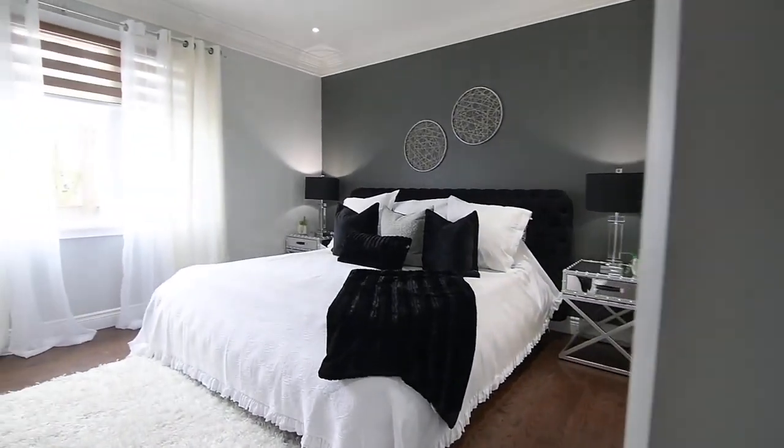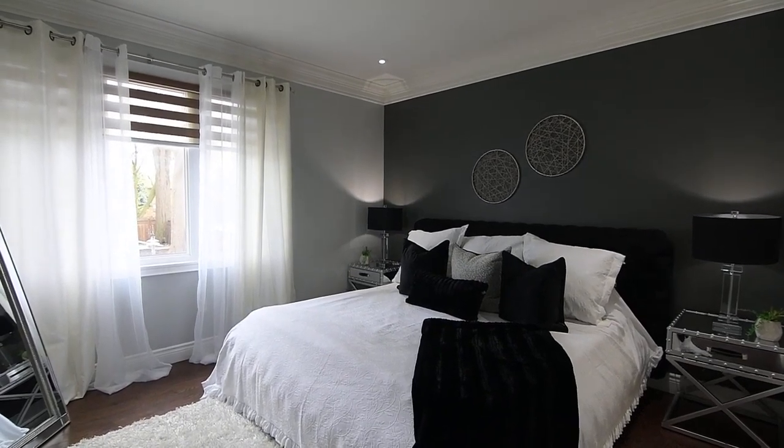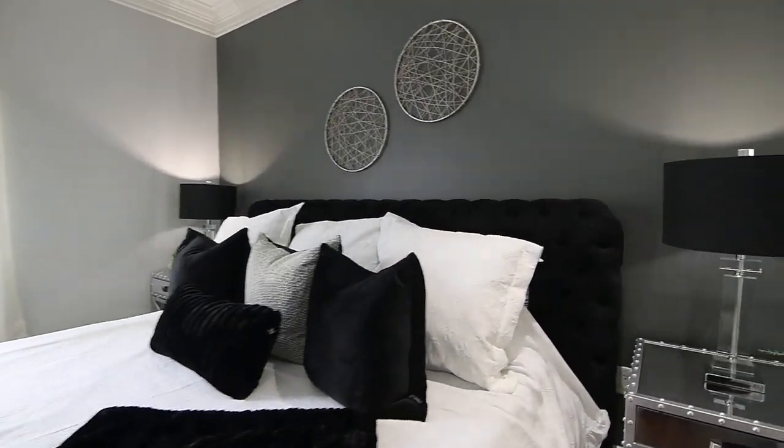The master suite enjoys the natural brightness of a south-facing exposure, its window having a zebra blind as well. Enhancing the elegance of the bedroom is the deep gray shade of its feature wall.